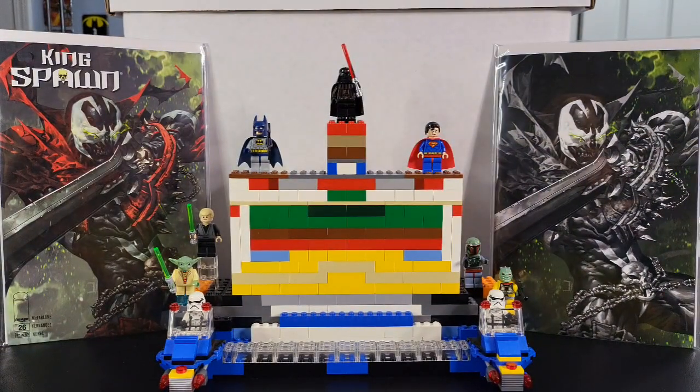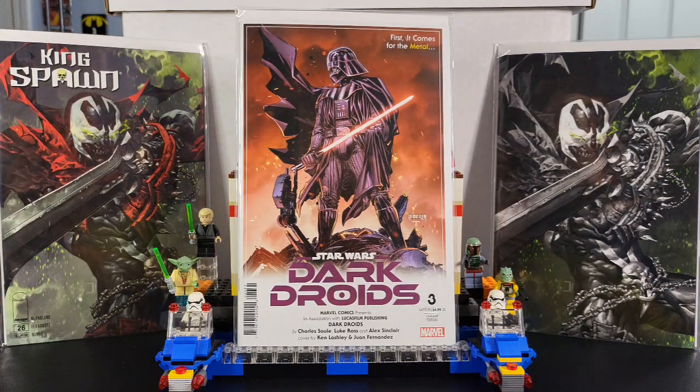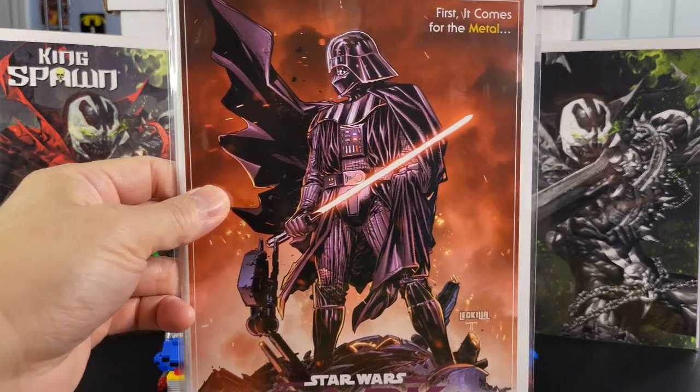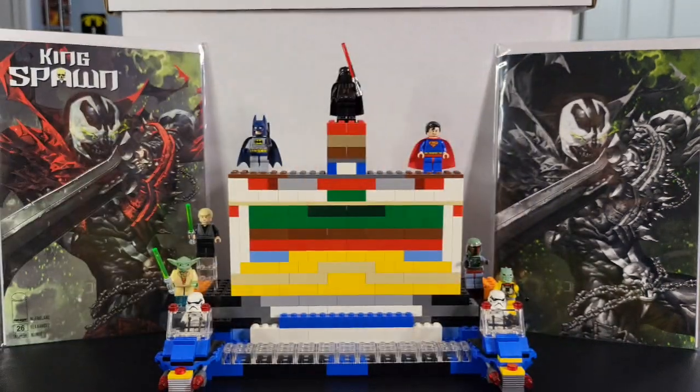Going to Marvel. This is Star Wars Dark Droids issue number three, by Charles Soule, Luke Ross, and Alex Sinclair, with a great cover by Ken Lashley. He's been doing a lot of great covers. That is Star Wars Dark Droids.